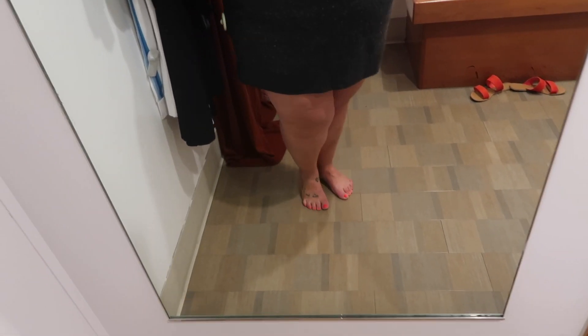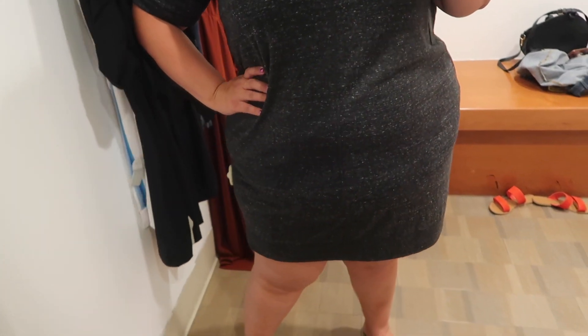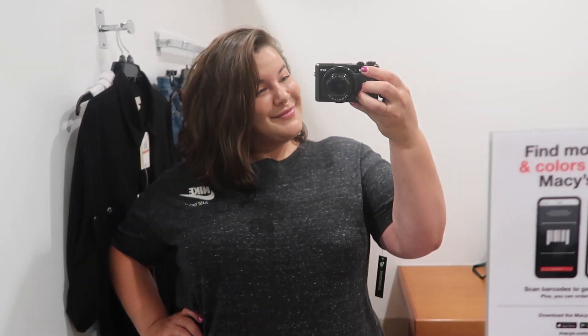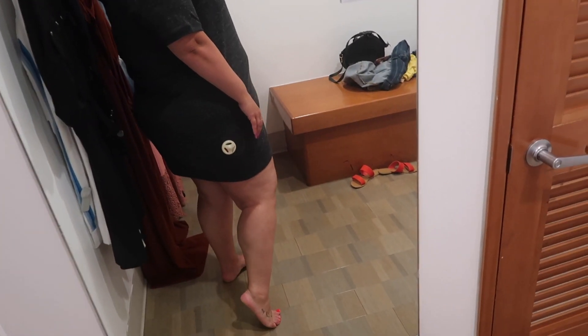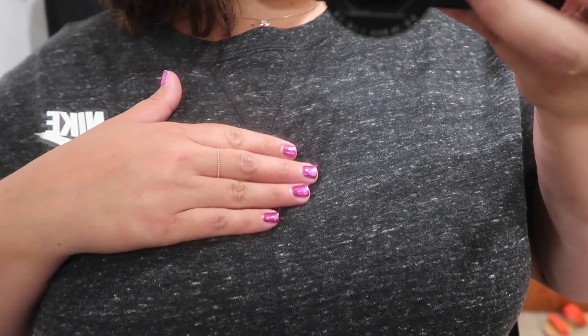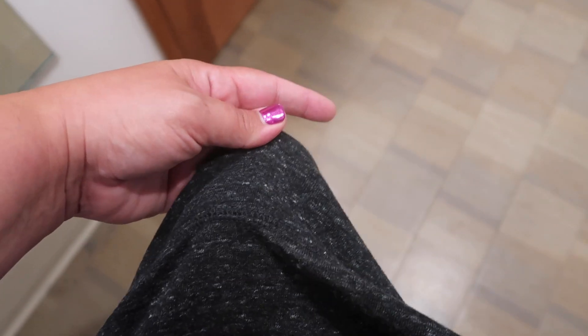I was really excited to see that they had the plus size Nike line in this Macy's, so I tried on this little t-shirt dress. This is in a size 2x — they didn't have a 3x, but I still liked the way it fit. This is something I would pair with some really cute sneakers, a fanny pack, and a messy ponytail for a really casual look. The material is so comfy; you can see the Nike logo on the chest and it has a little banding around the bottom. I love this — I ended up buying it and I'm so excited to wear it.